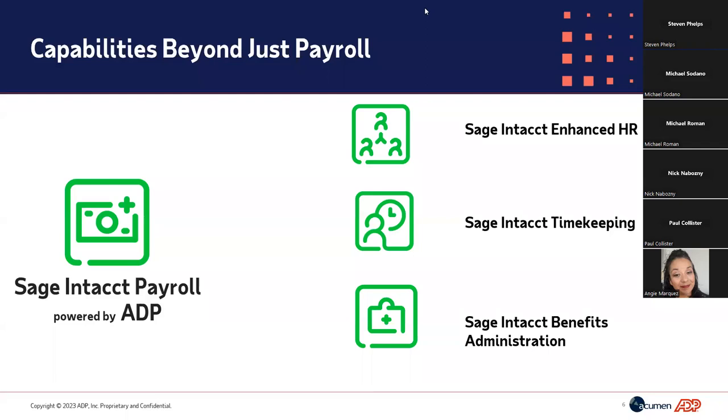While payroll is the core engine, this is also a fully functional HR solution. You'll see different components of HR — because people are the most important part of any organization — including everything from identifying and attracting talent, managing employee records, helping with benefits administration, and even robust timekeeping. It truly is an end-to-end solution beyond just payroll.